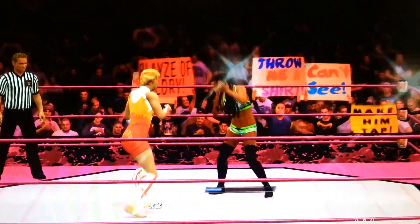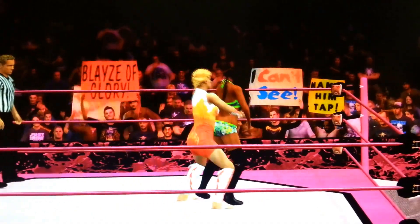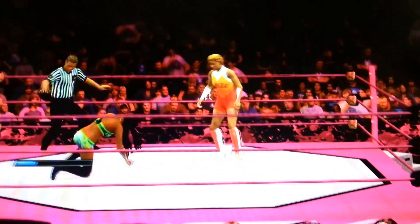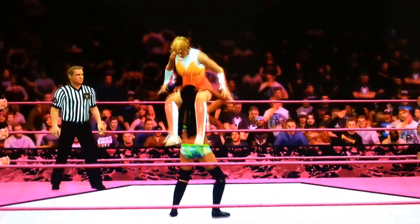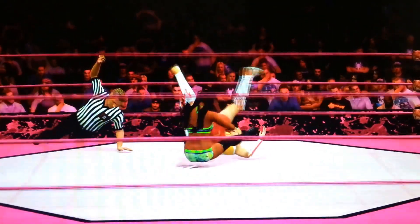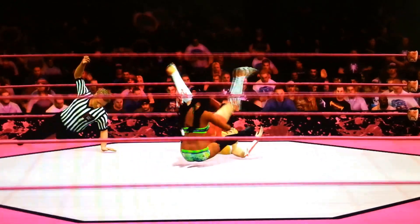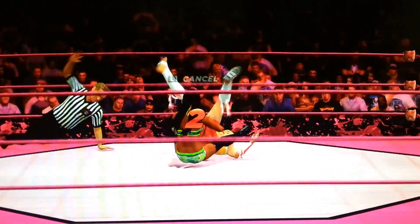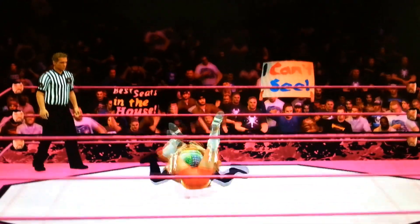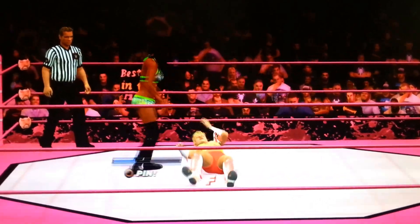Alundra Blaze reverses it and she got it — German suplex! And Alicia kicks out again. Reversal! One, two — no! And a kick out. What a sequence of pinfalls from these two ladies.